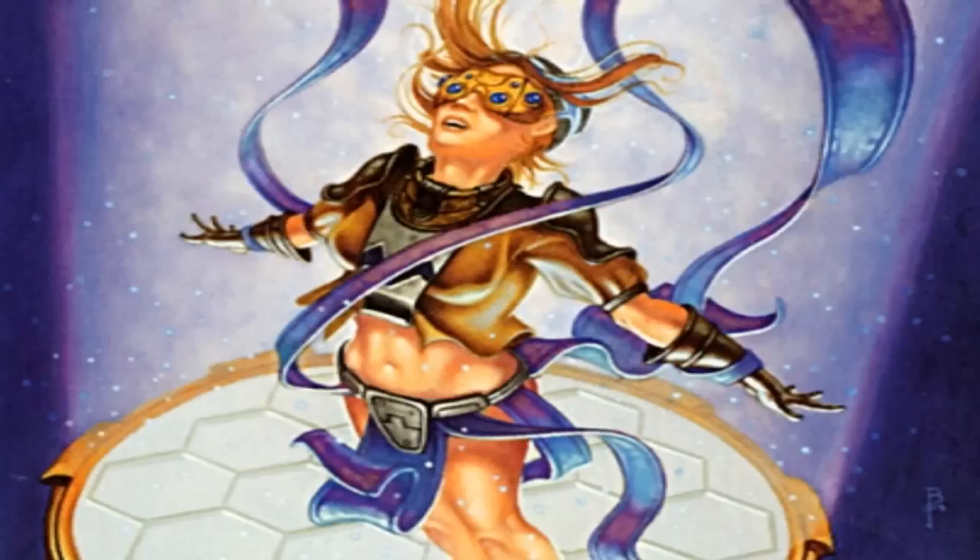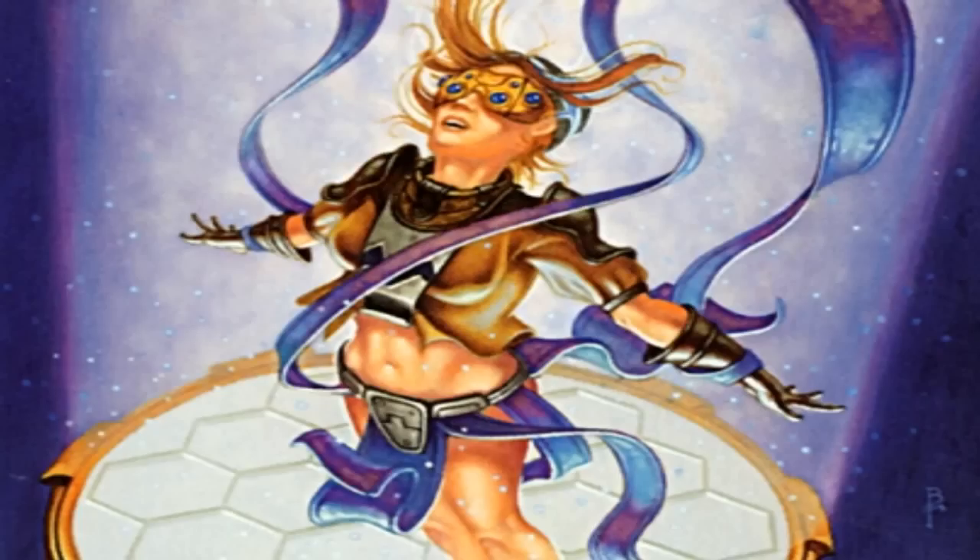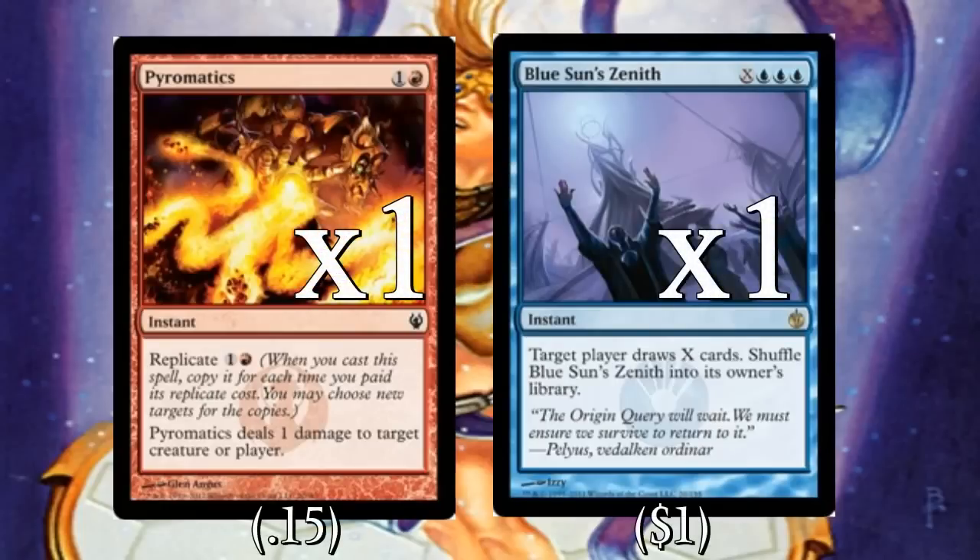We'll start with the combo deck — Pili-Pala combo. Not only is Pili-Pala really fun to say, but this is also one of the cheapest ways you can build an infinite combo in Modern. This deck wins off of a two-card combo: Pili-Pala and Grand Architect. With both out, you make the Pili-Pala blue, then gain infinite mana by untapping and tapping the Pili-Pala over and over.